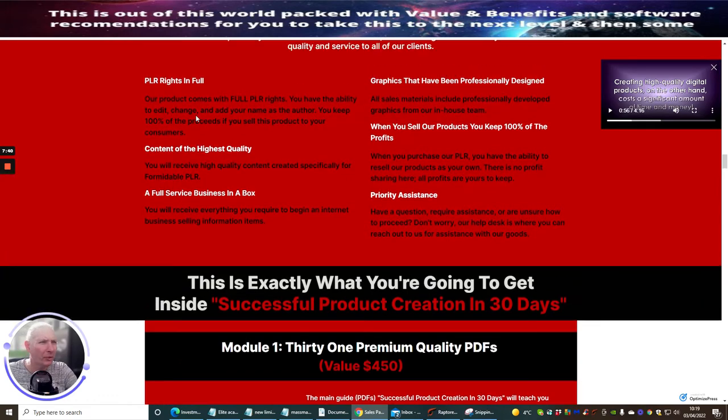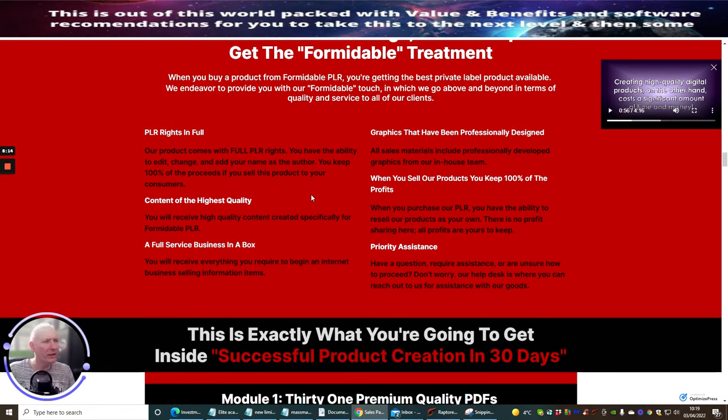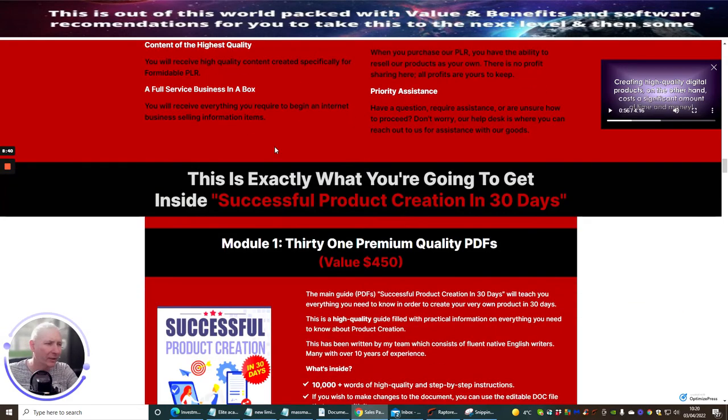It says here: 'Full PLR rights — our product comes with full PLR rights; you have the ability to edit, change, and add your name as the author; you keep 100% of the proceeds if you sell this product to your consumers.' You're going to make 100% commissions, which is great. The contents are the highest quality, created specifically for Formidable PLR. It's a full service business in a box — you receive everything required to begin an internet business selling information items, including professionally designed graphics. Graphics alone can cost seventeen to forty-seven dollars just for templates, and they're already included for just nine dollars ninety-five cents.